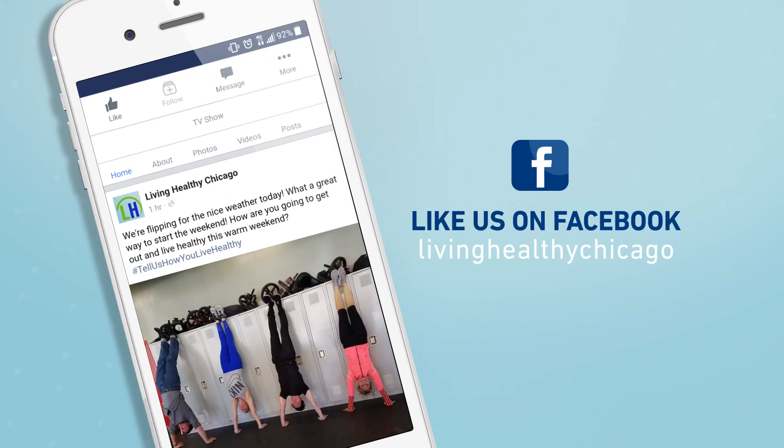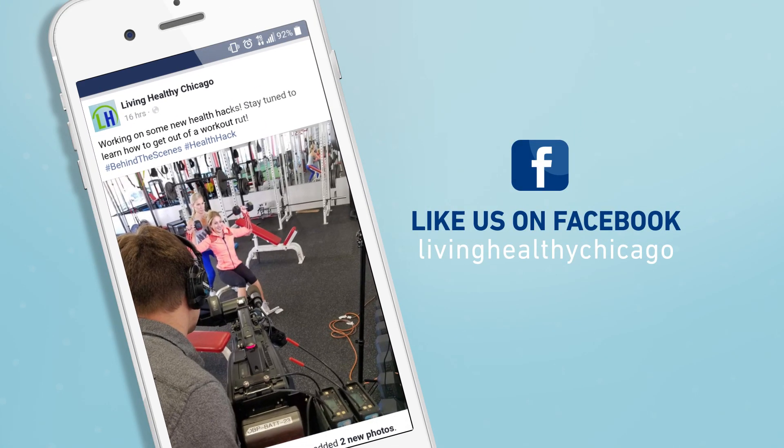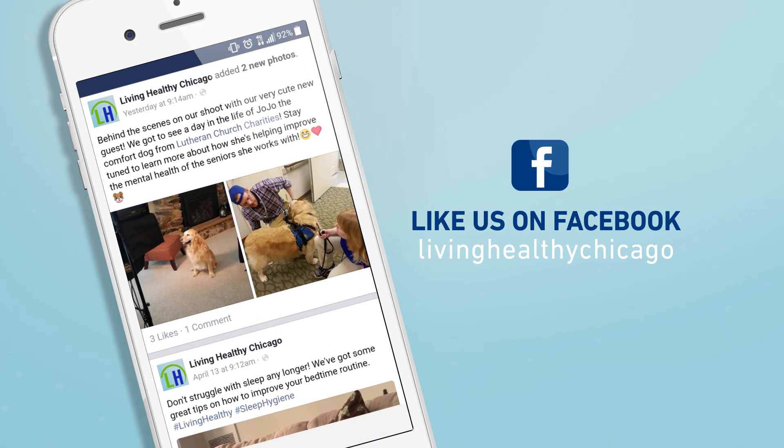There you have it. If you have a medical question you've always wondered about, send it to us on Facebook or Twitter — you might see it featured on the show.